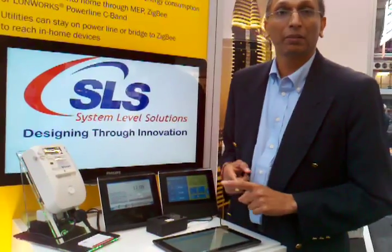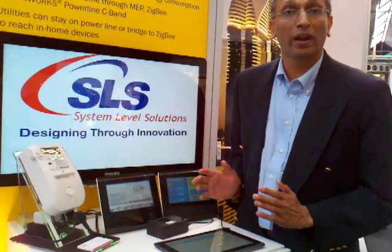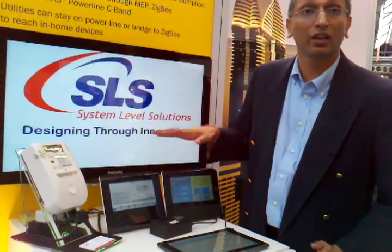You have tablets, phones, and other internet-enabled devices — all they require is a browser and you can connect up to the in-home display.